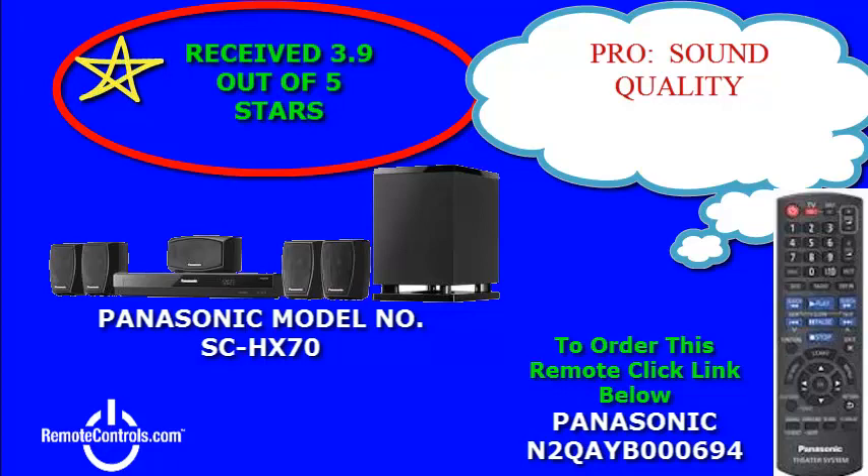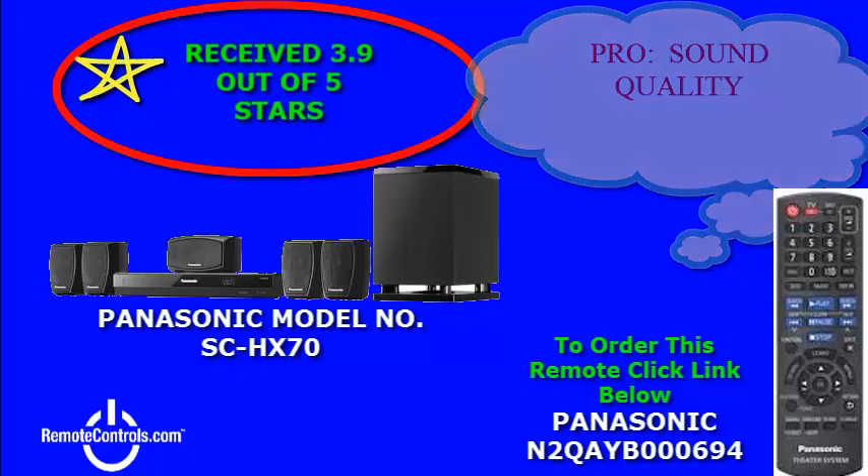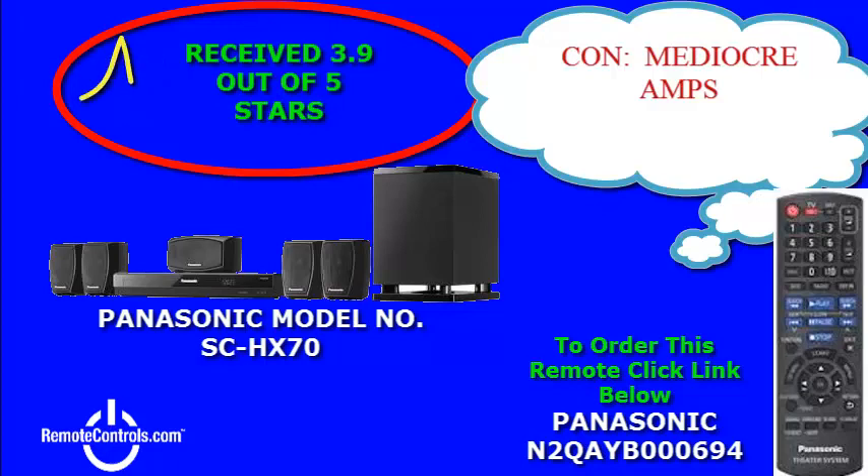Optical input and audio inputs, and a USB flash drive for playback capability. This model is compatible with the ARC feature which makes it possible.